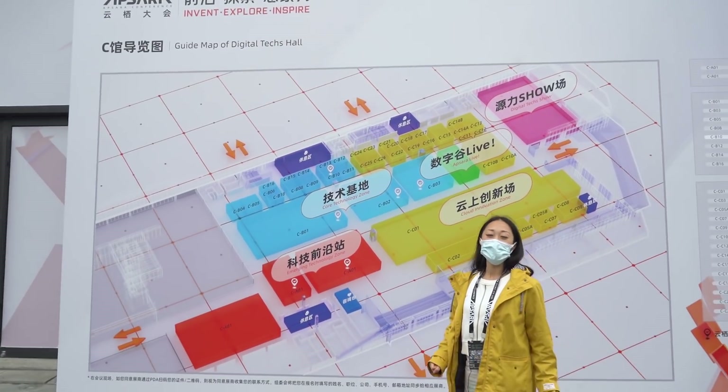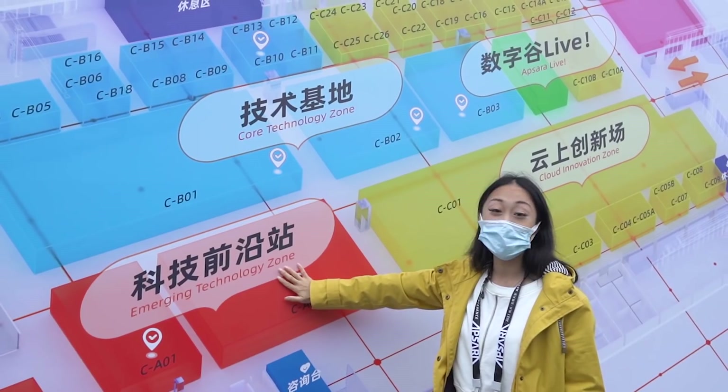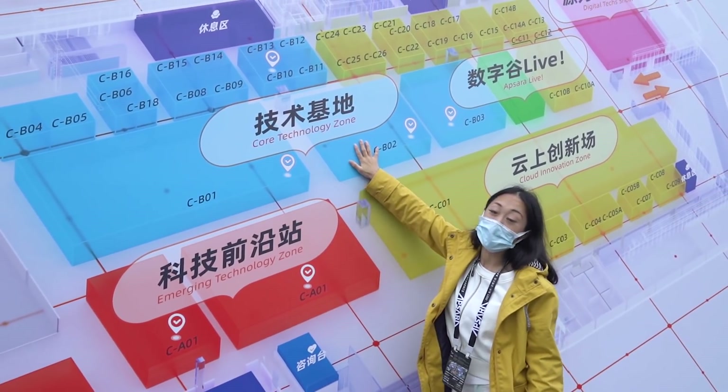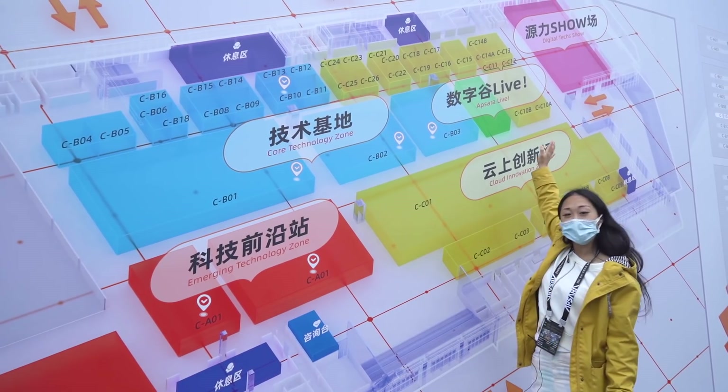Now we are outside the C Hall, which is called Digital Text. It has five parts: Emergent Technology Zoom, Core Technology Zoom, Aspira Light, Cloud Innovation Zoom, and Digital Text Show.